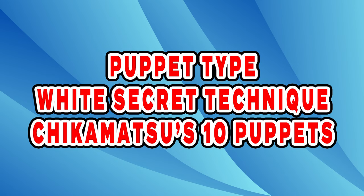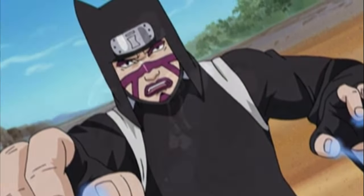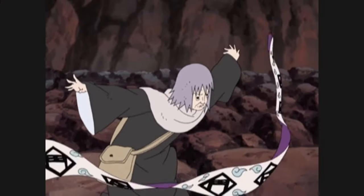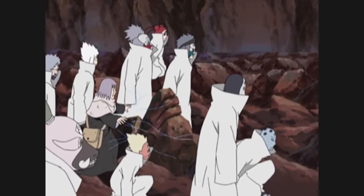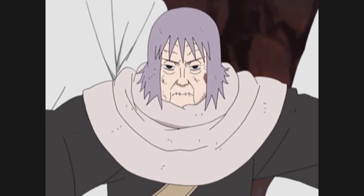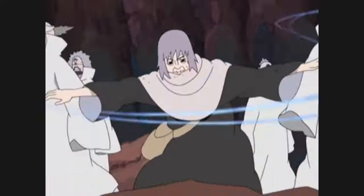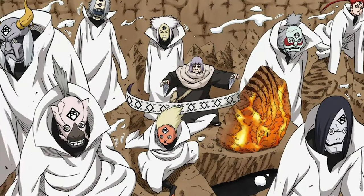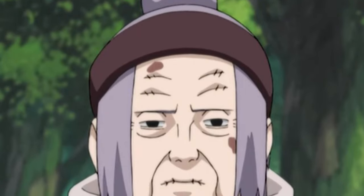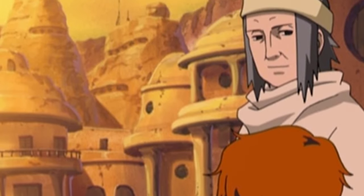Puppet Type – White Secret Technique: Chikamatsu's 10 Puppets. In Naruto, the number of puppets a puppet wielder can control simultaneously is the measure of their power. This White Secret Technique allows the user to control and fight using 10 puppets, one per finger. The only person who understands all 10 puppets' characteristics and can control them simultaneously is Granny Chiyo, said to be a master of puppets. These 10 puppets are masterpieces created by the first puppet master, Munzaemon, each with high fighting power — it is said that just these 10 puppets alone can bring down a castle.